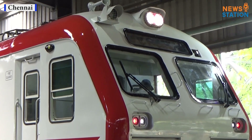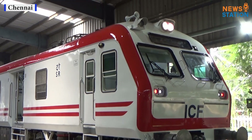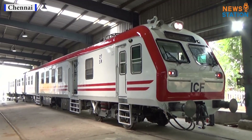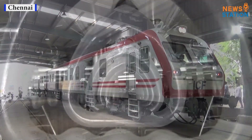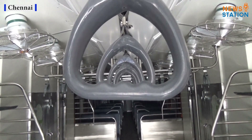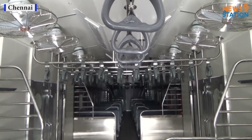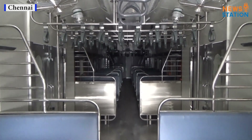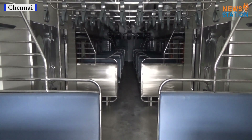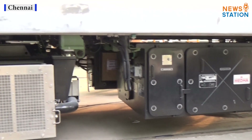Mainline electrical multiple units MEMUs cater to short distance intercity day travel. MEMUs presently running over Indian Railways are propelled by conventional DC traction systems and the traction equipment is mounted on board. ICF started making MEMUs from 2018 with 3-phase on-board equipment which is more modern, maintenance friendly, and energy efficient.